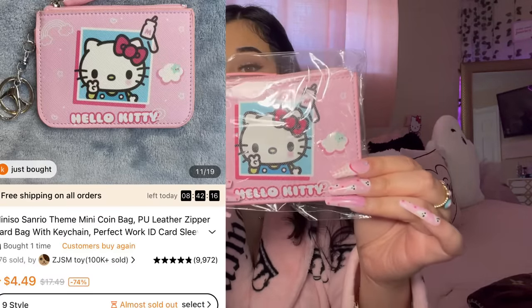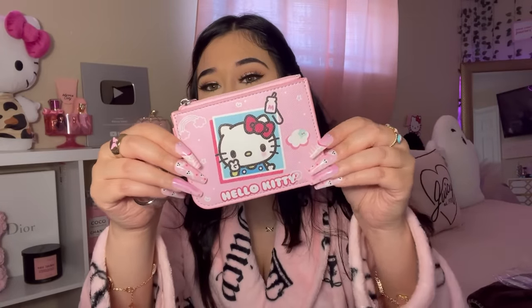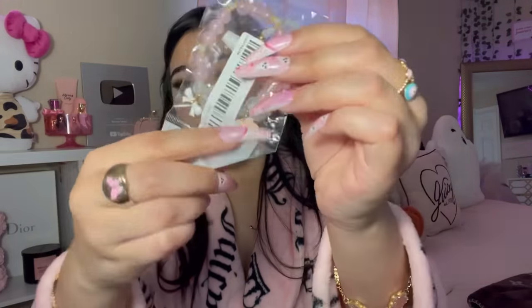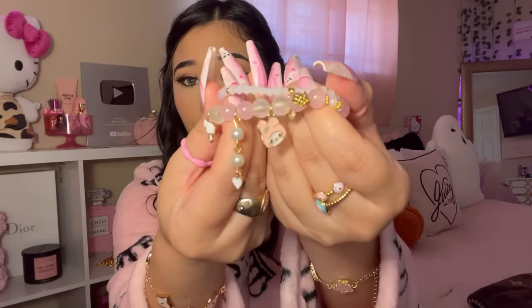Of course I had to pick up a Hello Kitty little wallet. They have so many Sanrio Hello Kitty items on Temu — it's overwhelming. Look how cute this Hello Kitty card holder is! You can put your license in the back and it has a zipper for coins. She's doing a little peace sign — so cute! I also got a My Melody bracelet from Temu. It has My Melody's face, a bow, and a heart, and it comes with two bracelets.